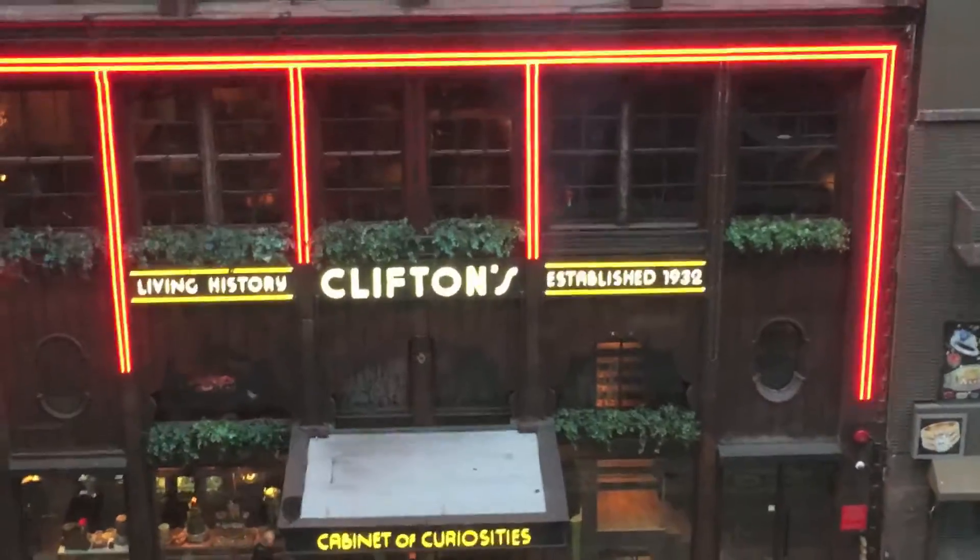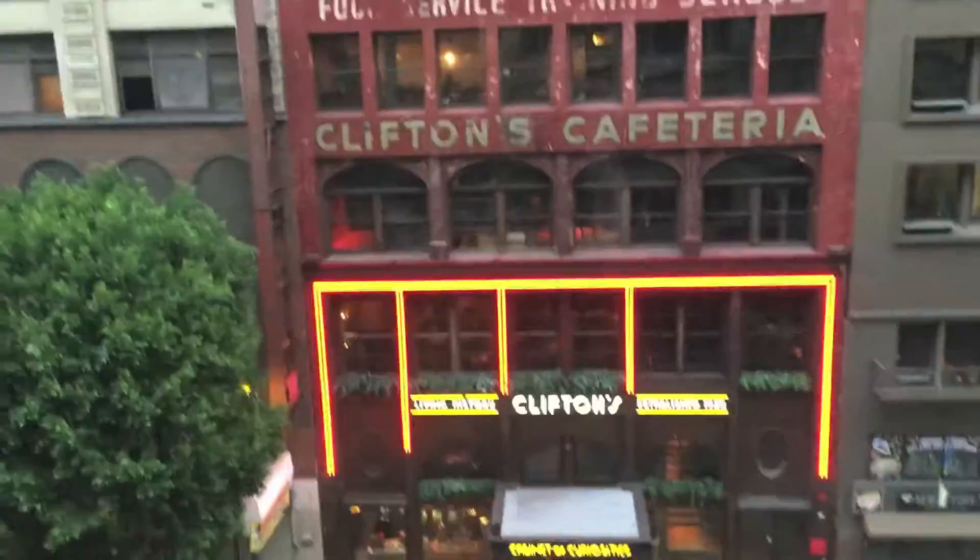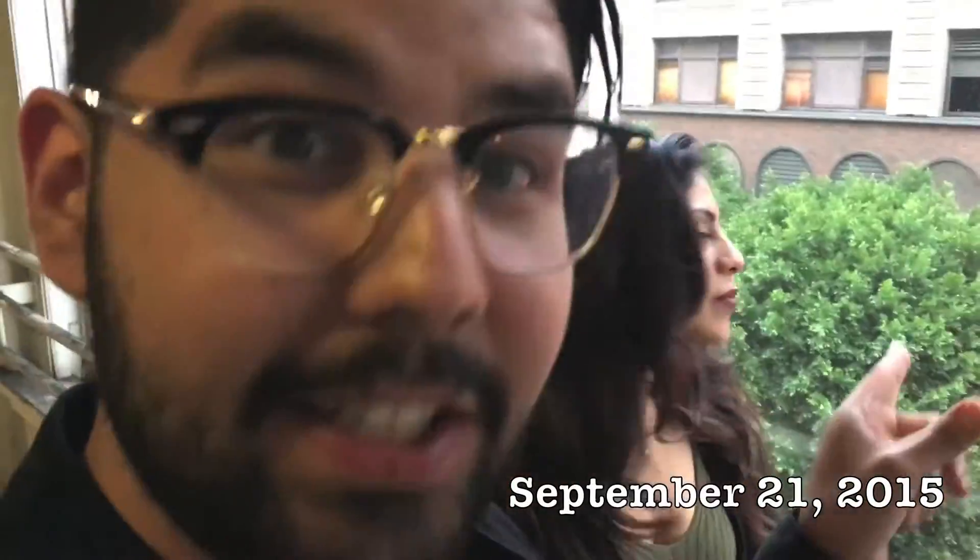Hello! Today we are here at Clifton's Cafeteria. It was established in 1932 and it's here in downtown LA. It was finally reopened last year because it was closed for many, many years. This is my friend Brenda from UCSB — college friend. We are going to the rockabilly night and we're going to swing and jitterbug and do all those things, because this place is the cat's pajamas.